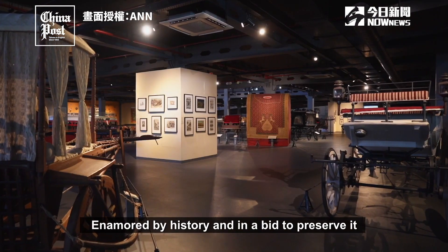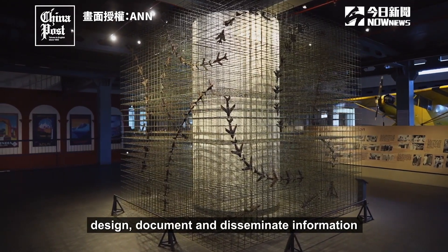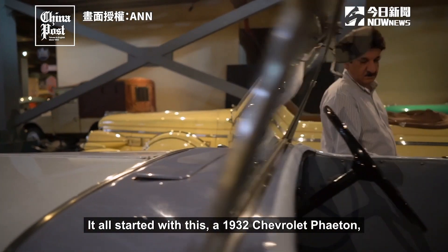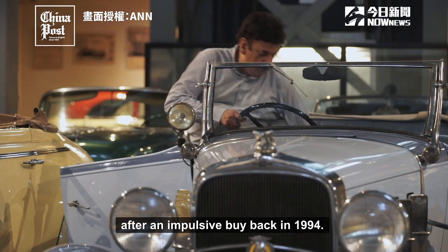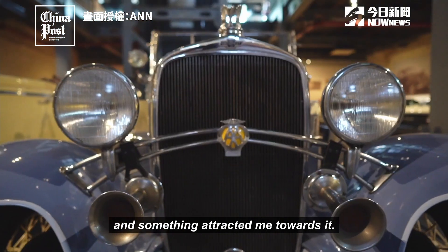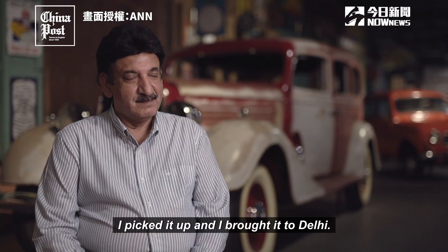Enamoured by history and in a bid to preserve it, Tarun has spent the last 25 years to design, document, and disseminate information about Indian transportation heritage. It all started with a 1932 Chevrolet Feton, restored to its original specification after an impulsive buy back in 1994. He found a dilapidated 1932 Chevrolet car, something attracted him to it, and for a princely sum of 5,000 rupees he picked it up and brought it to Delhi.